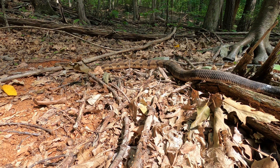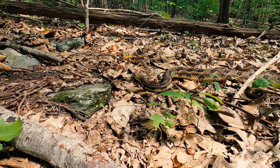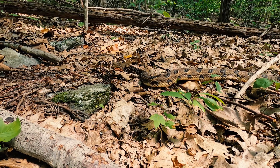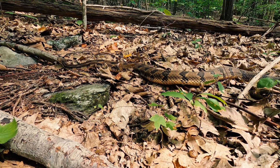Eventually our large but very complacent male continued on his way. Stay tuned for episode three as we return to the area and hopefully encounter a new generation of timber rattlesnakes.